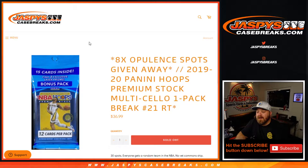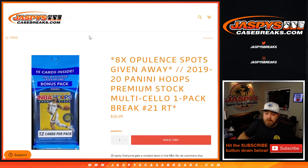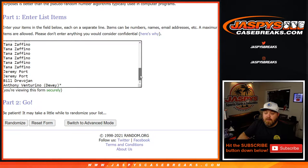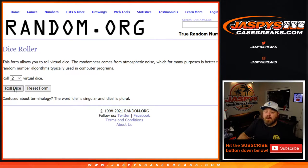Hi everyone, Sean with JaspysCaseBreaks.com here doing a 2019-2020 Panini Hoops Premium Stock multi-cello one-pack break. Random team number 21, where we're giving away eight spots in an Opulence one-box break. 30 spots — everyone gets a random NBA team. No vet common ship at the end of the break. Top eight names win a spot in the Opulence break. Here is the list of customers from Anthony Venturino in the last spot up to Rosario Carucci in the first spot, and the teams from the Wizards back up to the Hawks. Dice roll to randomize both lists and pair them up.